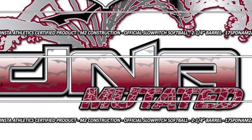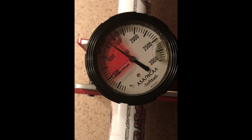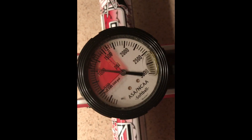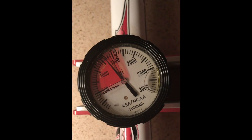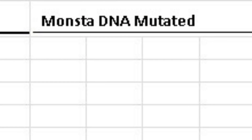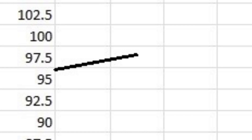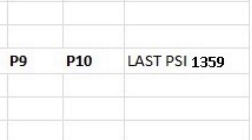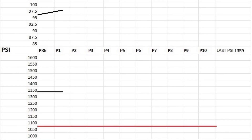The 2017 Monsta DNA Mutated produced an average exit speed of 98.8 miles per hour, a jump from the fresh out-of-wrapper readings of 97.2 miles per hour. Following 100 hits, quad compression tests produced an average PSI of 1,359, well above the 1,100 cut-off.